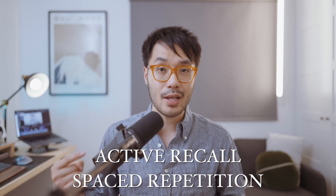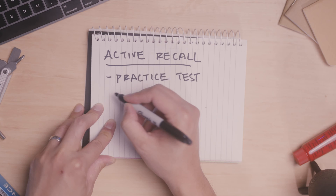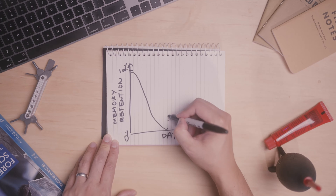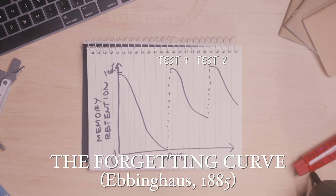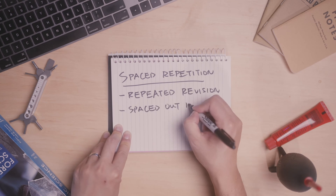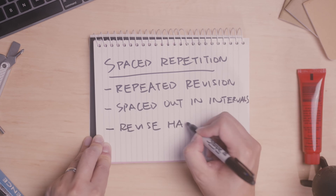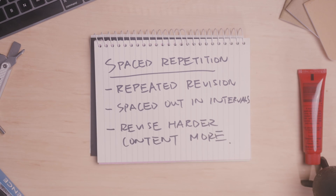Our brains are more likely to retain information when they're trying to retrieve or recall it, so doing practice exams is the right kind of exercise that nurtures long-term memory. You need to repeatedly do the same questions again and again to slow down the forgetting curve, only stopping once you find the topic too easy. You then focus on harder topics and space the time between repeating the same topic depending on how difficult you find the material.